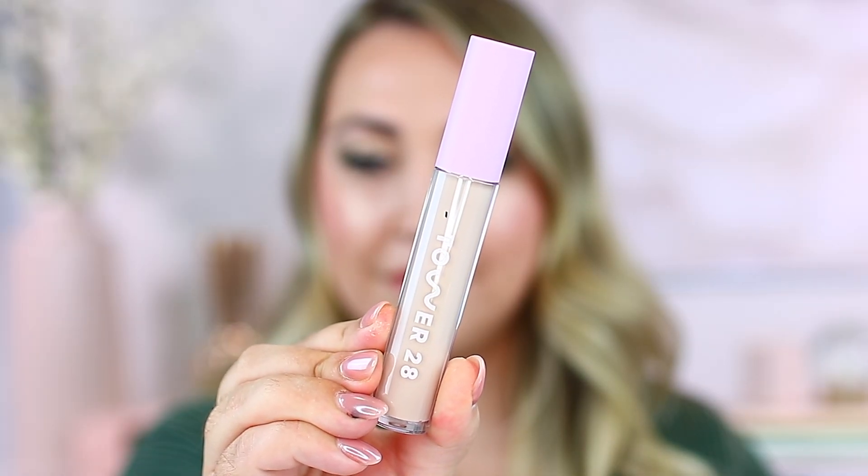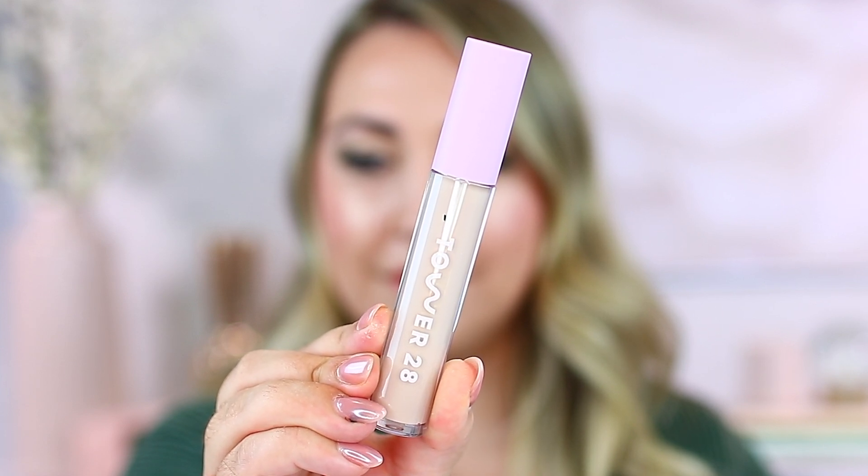The next product I picked up is from Tower 28 - the Swipe Serum Concealer, their latest product. I have had really good luck with Tower 28; as a whole, that brand has been mostly hits for me. The shade I picked up is BU. It does look on the lighter side, so I think it'll be more of a brightening concealer. My hand is always a little bit tanner than my face, so I think it's going to be a little lighter - maybe more of a brightening type. I can probably make that work, or I'll just exchange it.